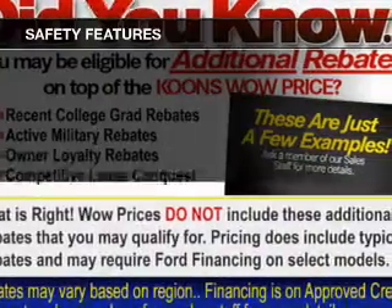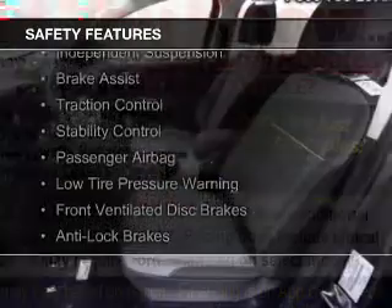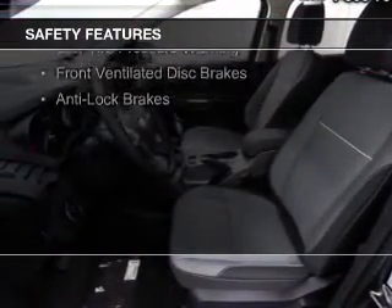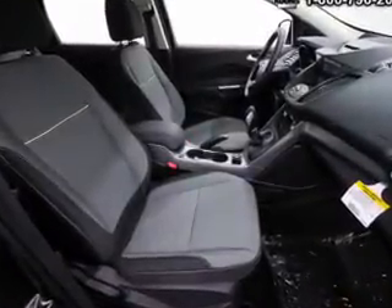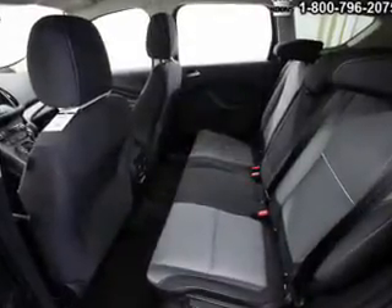Safety was made a priority with these features: curtain head airbags, side airbags, independent suspension, brake assist, traction control, stability control, a passenger airbag, low tire pressure warning, front ventilated disc brakes, and anti-lock brakes. Let us put you in the driver's seat today.